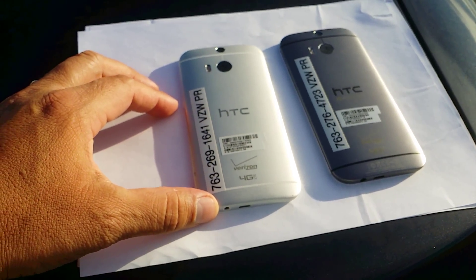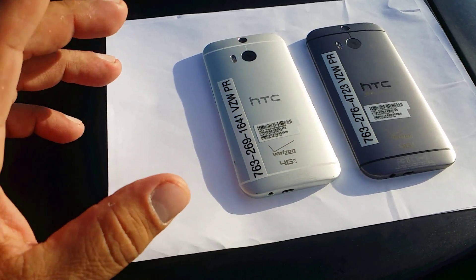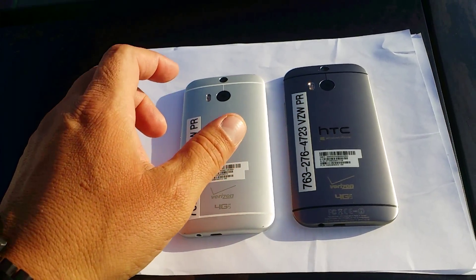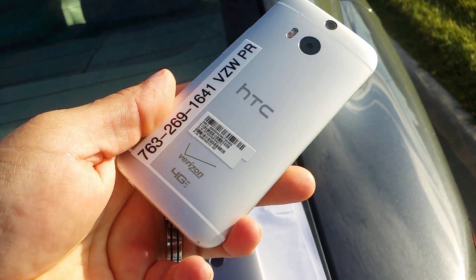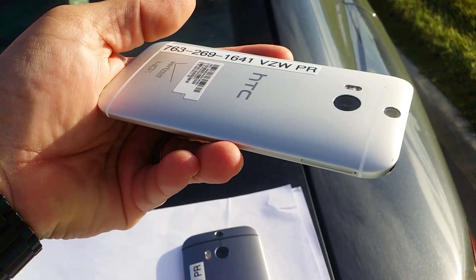I know a lot of people are confused or debating, and I was too — I actually own one of these phones. I was debating between these two colors. The one we see right here is the silver matte finish — it's not shiny, it's a matte silver color.